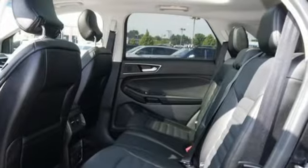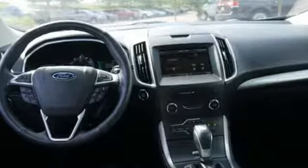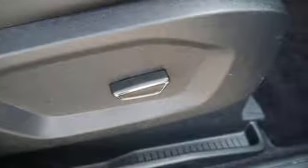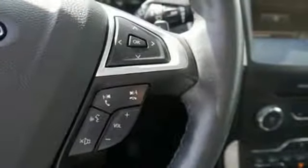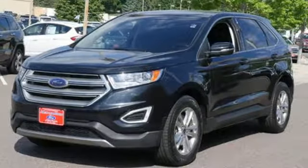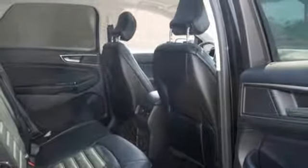Voice activation, power heated mirrors, front heated leather bucket seats, driver and passenger front and seat-mounted airbags, intelligent access key, dual zone climate control, eco-boost engine, active grille shutters, four-wheel anti-lock disc brakes, and automatic transmission.